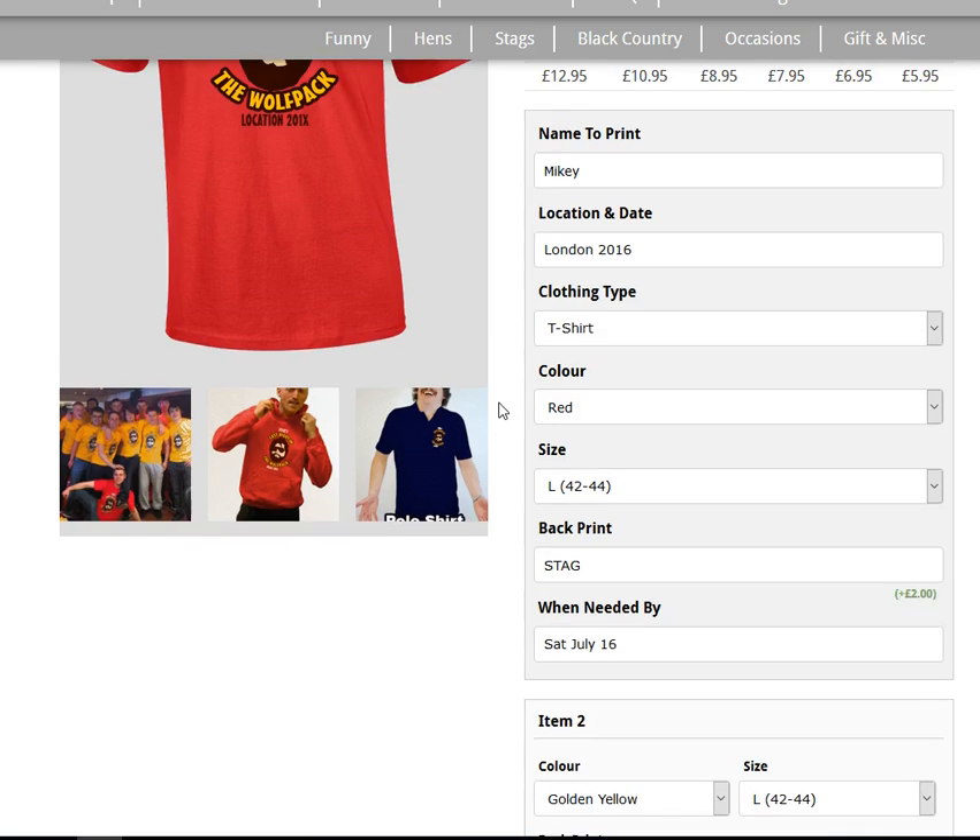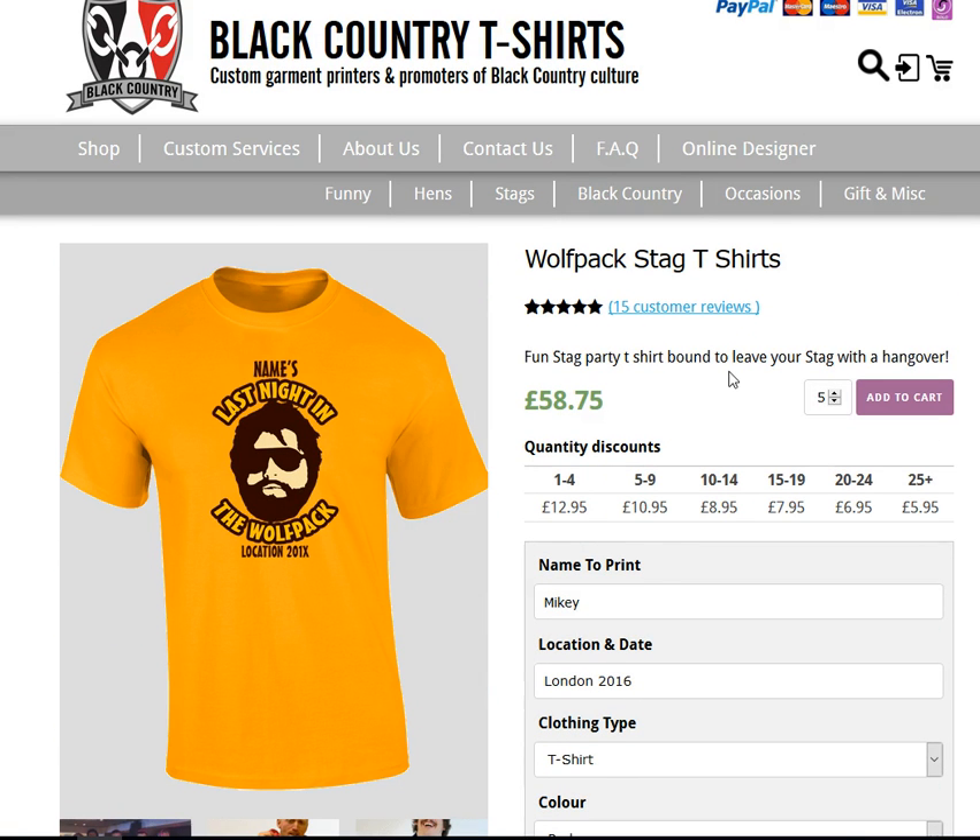The others don't want names on the back, so you go to the top and it gives you your price summary. That will be two t-shirts at £12.95 with the back print — for the stag and best man — and the rest at £10.95 without the back print.